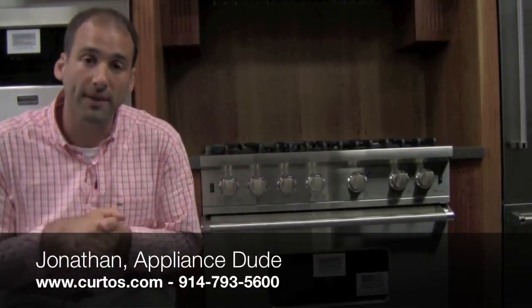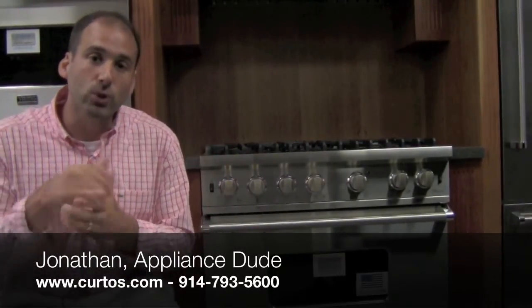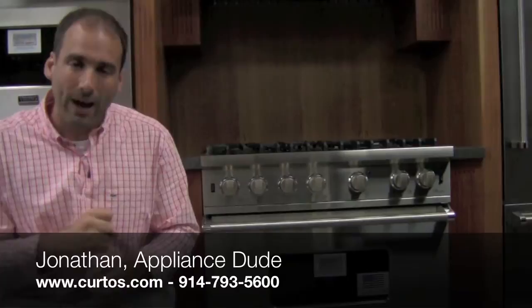Yo, welcome to The Appliance Show. It's John from The Appliance Dude, coming at you from Kurtos in West Chester County.